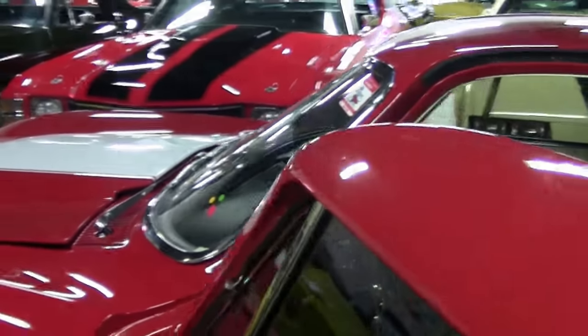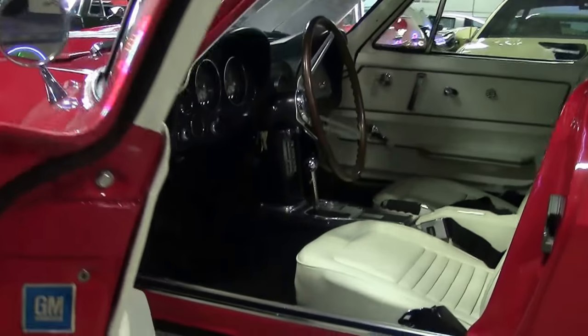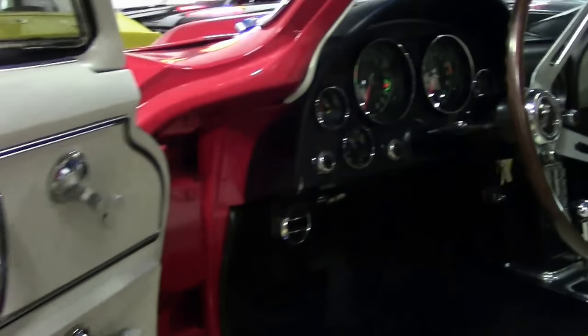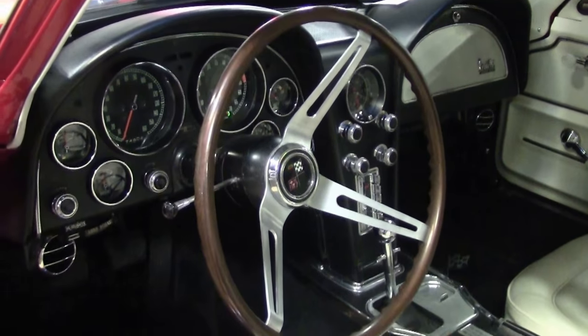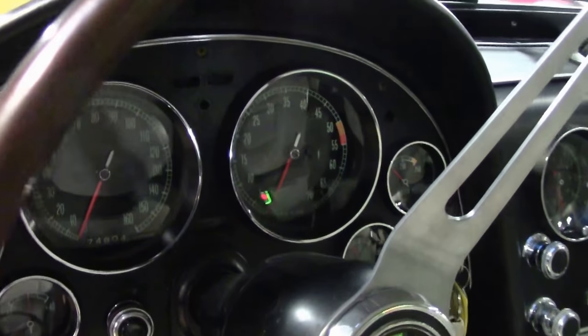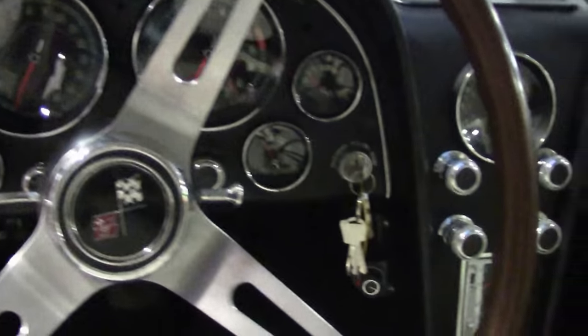Red with a white interior, black carpeting — the seats have been upgraded to leather. Four speed, the stereo is original style, dash free of any issues, carpet and seats in very good shape.